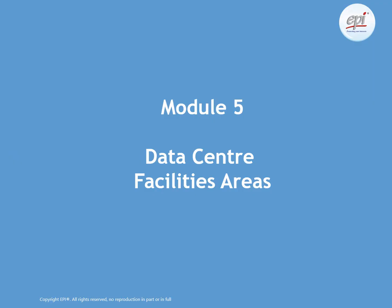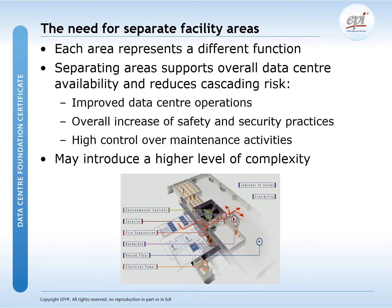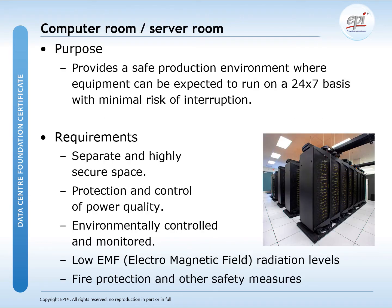Module 5 is about the data center facility areas. Here we will give insight into the importance of separating the various facility areas. We will also explain the function and high-level requirements for every data center room or area. The main reason for separating facility areas is to increase the availability of the data center facilities as well as reducing any cascading risks.